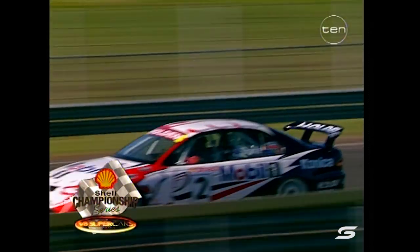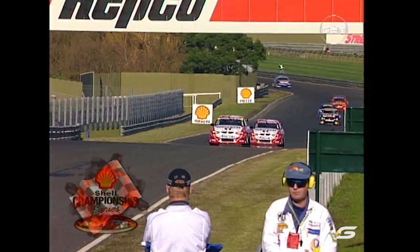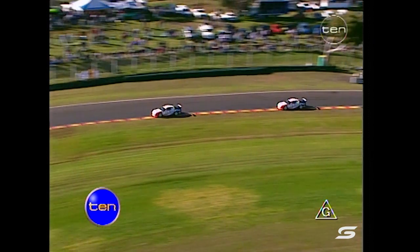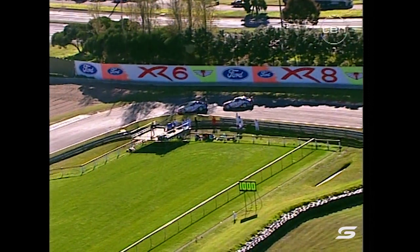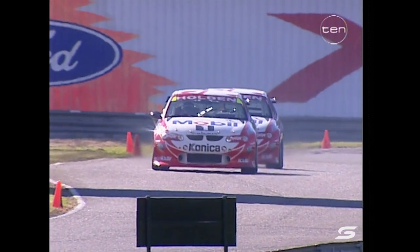Welcome back — you're watching Race 1 of 3 here at Sandown International Raceway. It's the two Mobile One Holden Racing Team Commodores of Scaife and Lowndes who lead the way. But the guy right behind them in third, the Cat Ford of John Bowe, has set a new lap record of 1:11.91. Bowe is showing that the Fords do have plenty of pace, but not quite enough to catch these two.